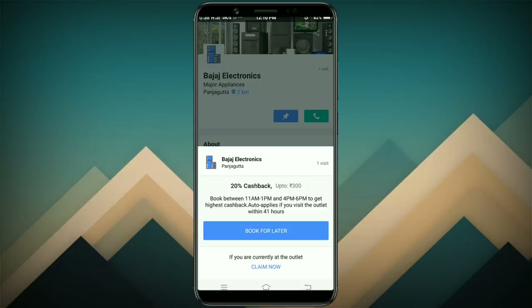You can do cashback at that time. You can do it within 41 hours. You can do a claim of one.